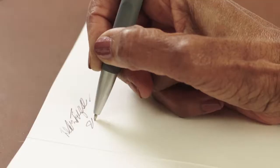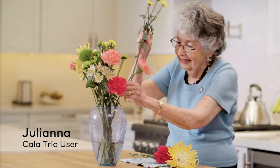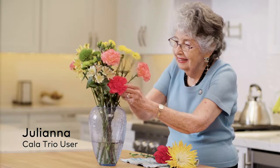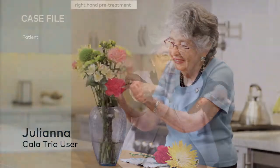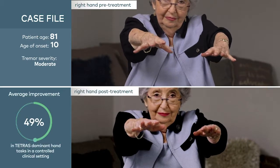Essential tremor is a benign yet life-altering condition that impairs performing day-to-day activities. Although onset typically occurs in adults 50 and older, symptoms may appear much earlier in life. The majority of essential tremor patients exhibit postural and kinetic tremor in their upper limbs.